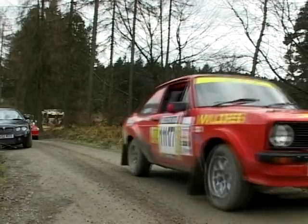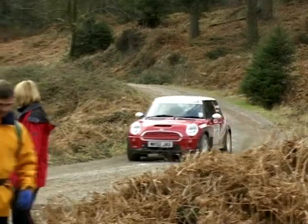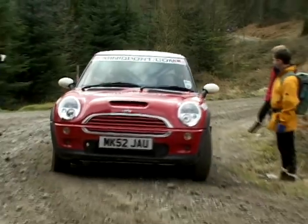On the first stage, all the traditional rally cars are in abundance, but the cheeky MINI is turning heads on its first ever appearance.